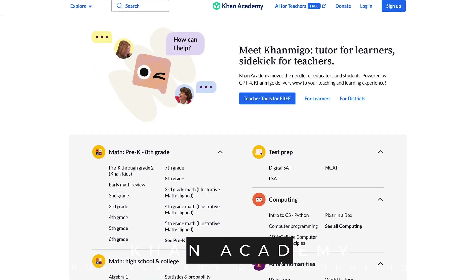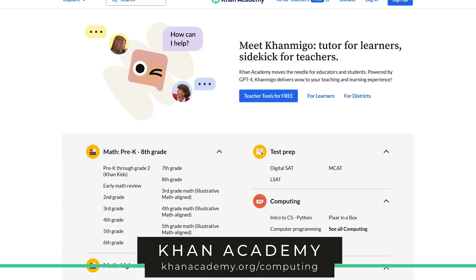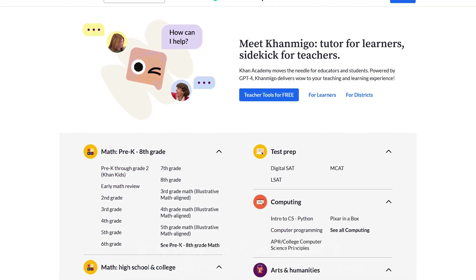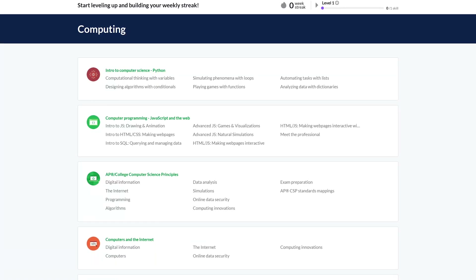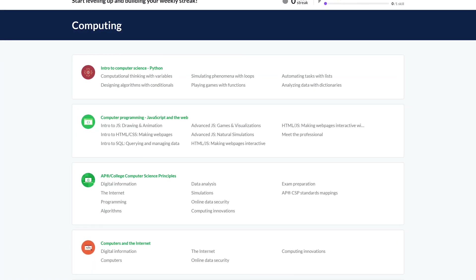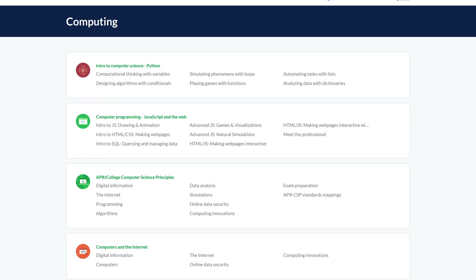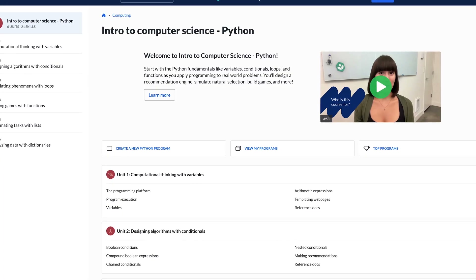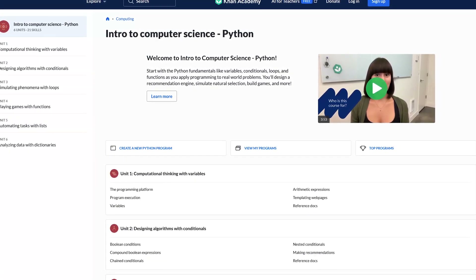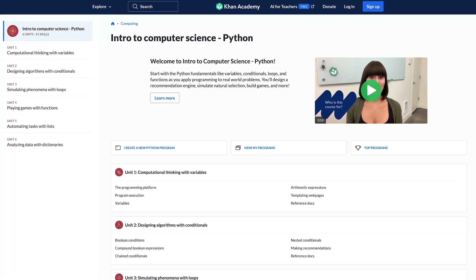Khan Academy is one that's been around for a long time and most of you have probably heard of. They're primarily known for having excellent math courses, but they also offer courses on computer programming with beginner to advanced courses for Python, JavaScript, SQL, HTML, and CSS. If you're interested in learning Python, which is very popular right now, their Intro to Computer Science Python course is a good one to take to learn the fundamentals.